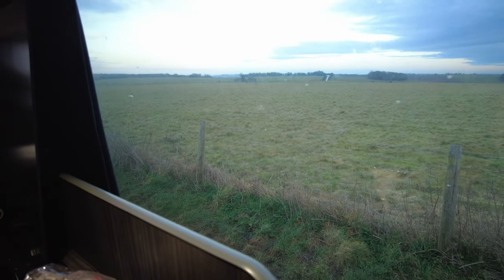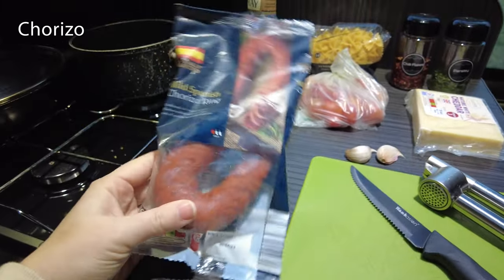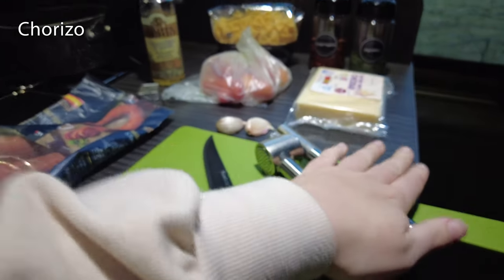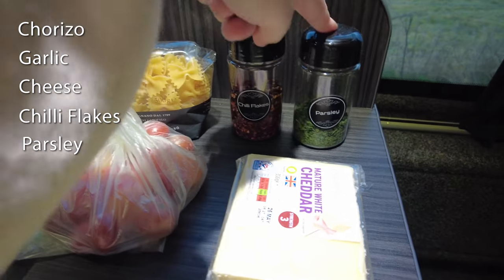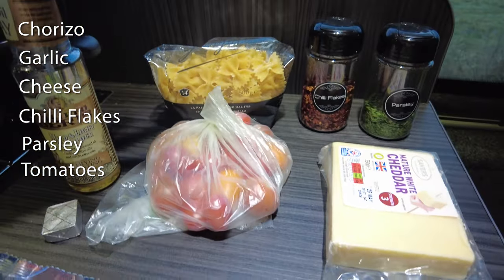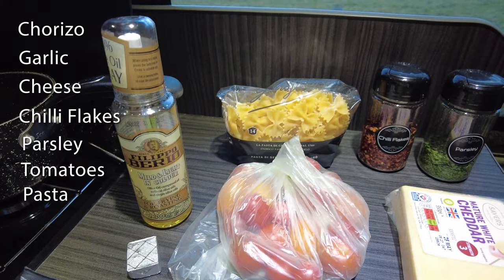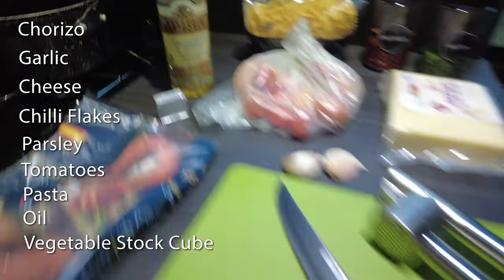First, let's appreciate the view we have whilst cooking before the sun goes down. This is Stonehenge and we are making spicy chorizo tomato pasta. So we've got chorizo — I think we're going to use half of this because it's quite a big one, it's 200 grams, so we're going to use about half, maybe three quarters. Then we've got our knife, chopping board, and a garlic press, two cloves of garlic, some cheese, chilli flakes, parsley, tomatoes — any tomatoes, they're like a mix of plum and cherry. Pasta or you can use spaghetti, either one. We just don't like eating spaghetti in the van. A little bit of oil and a vegetable stock cube. This is all you need.